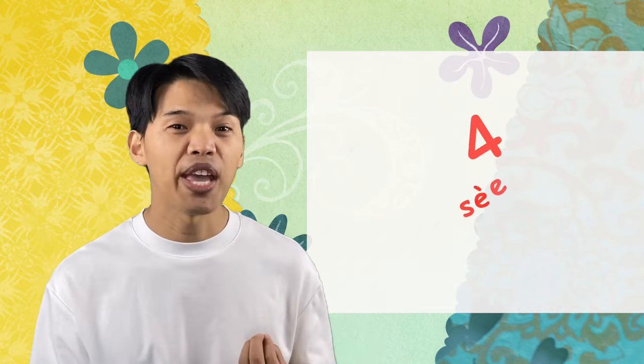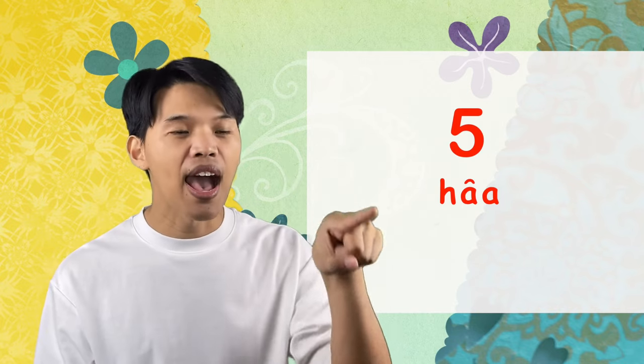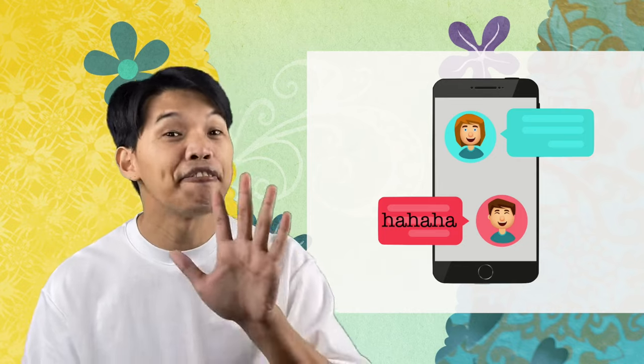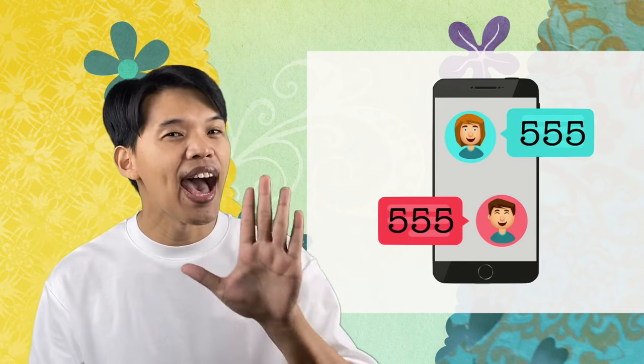Next we have สี่, which is a low tone. And ห้า is a falling tone — like this: ห้า. Everybody, when you chat with someone, you can laugh in English by typing 'lol' or 'haha', right? Well, the sound is similar to five in Thai — that's why Thai people type 555 when they laugh in chat.